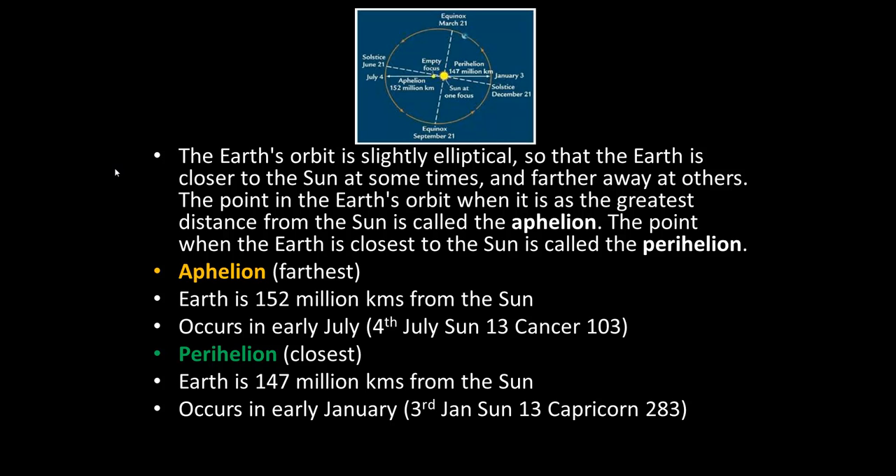Let's have a look at this. Foster is telling us that point is when the earth is closest to the sun in January. We know that the earth's orbit is elliptical, so there are times when the earth is closer to the sun and times when it's further away. When it's aphelion — aphelion comes from the Greek 'helios' meaning sun — the earth is further away; this occurs in July, around the 4th, with the sun at 13 Cancer, which is 103 degrees. When it's perihelion, the earth's closest to the sun, that occurs early in January, around the 3rd, with the sun at 13 Capricorn, 283 degrees.